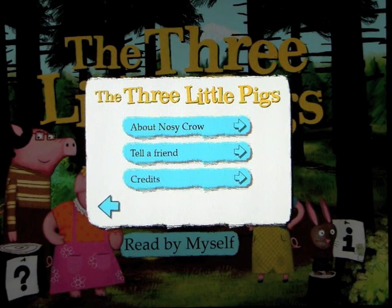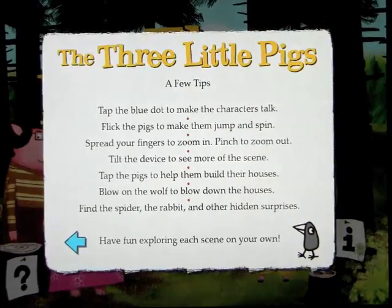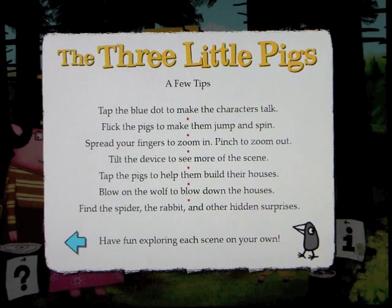Nosy Crow are the developers behind this. You can tell a friend, share the great stuff with them, and look at the credits. Let's click on the question mark and it'll give us a few tips.